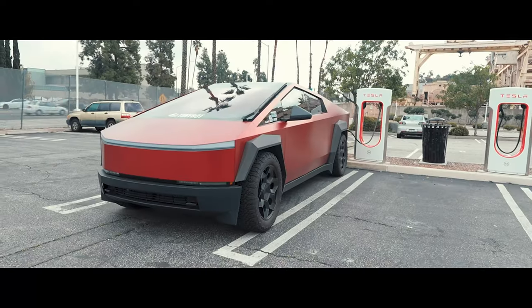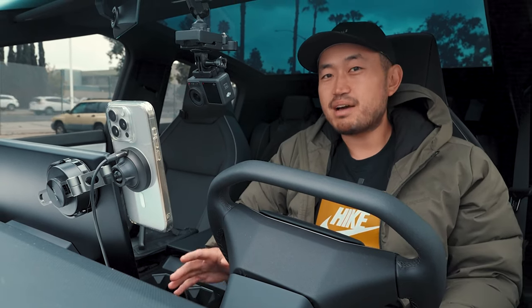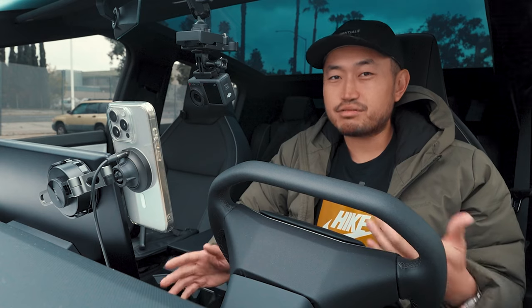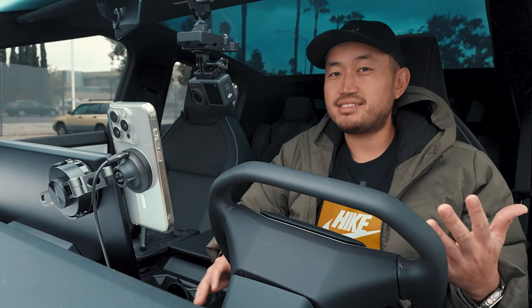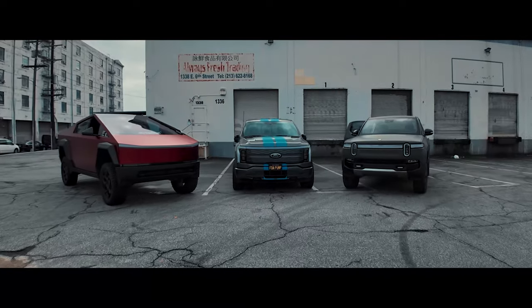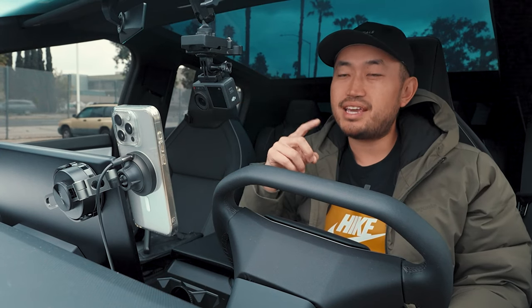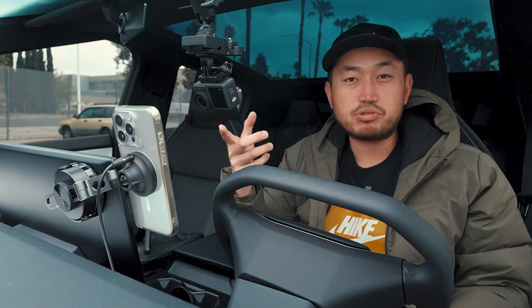The Tesla Cybertruck is not a truck — it's actually a truck coupe. We're charging right now at a supercharger, and it's got me thinking. This Cybertruck is a great car so far, probably the best Tesla I've owned, but having jumped in other trucks like the TRX, the Ford F-150, and the Rivian R1T, the Cybertruck does some weird things that might not actually make it a truck, but more of a coupe truck or even a sports coupe truck.